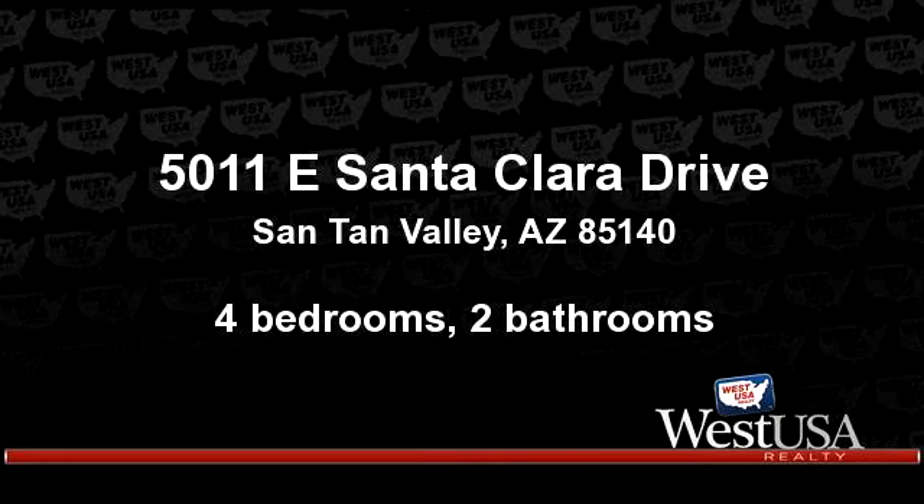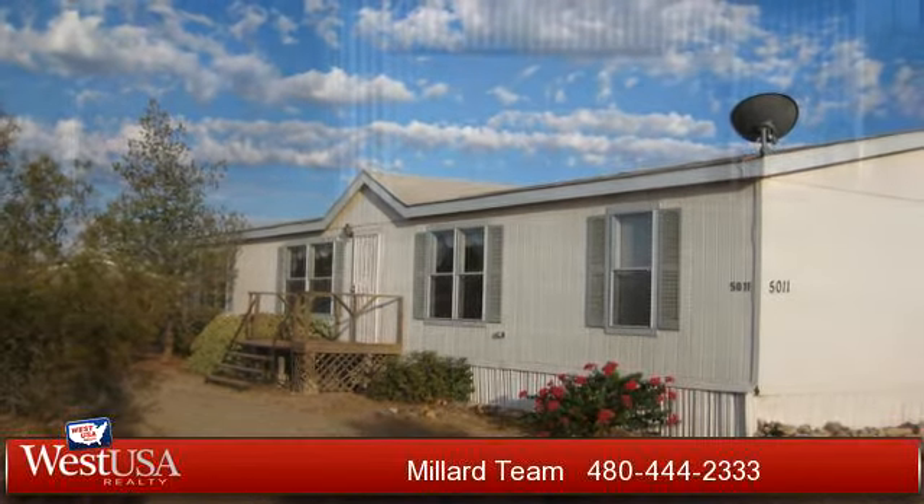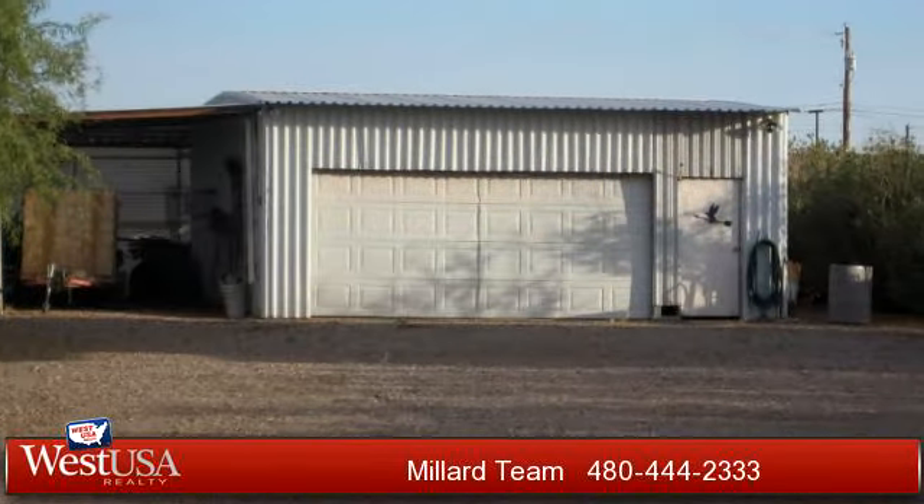Enjoy the presentation tour. There are four bedrooms and two bathrooms in this spacious 1,782 square foot listing.